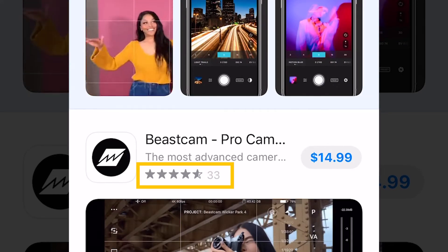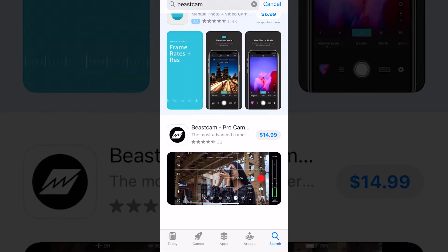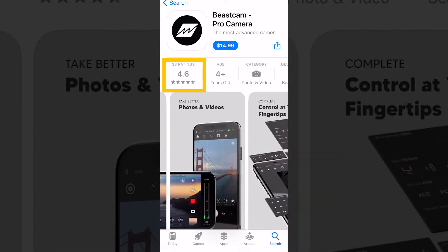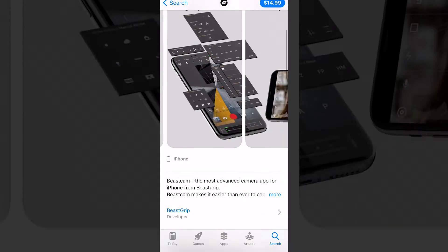Only 33 reviews so far, for the price of $14.99. Nice image here — nice advertisement. If we look at the ratings, I already see it's 4.6 out of 5 stars, but only 33 ratings. I wonder what to expect. Let's take a closer look at the ratings.